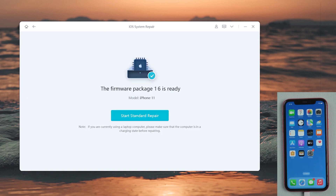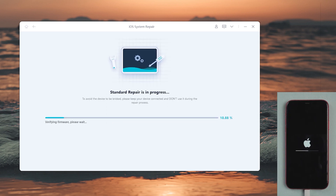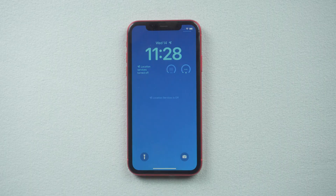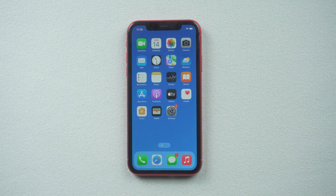After that, it will start repairing. Great, it's completed. Let's get back to our iPhone and check it out — it is obvious that the response of the touch screen is better than before.